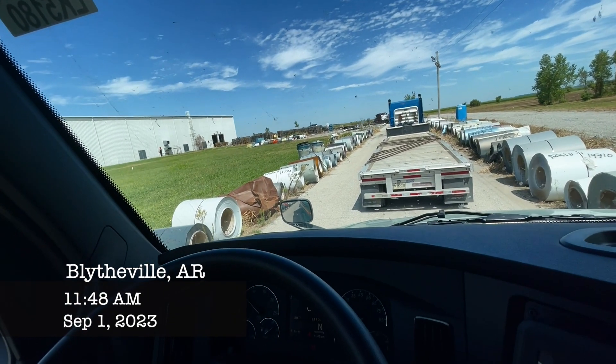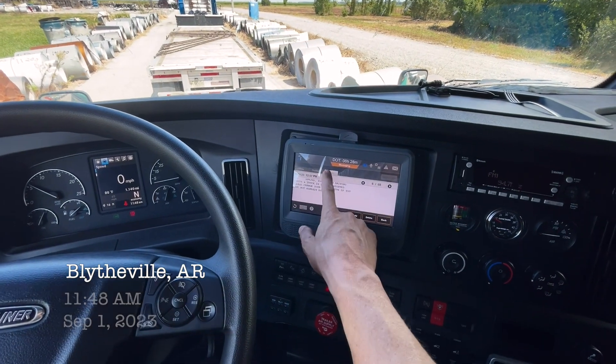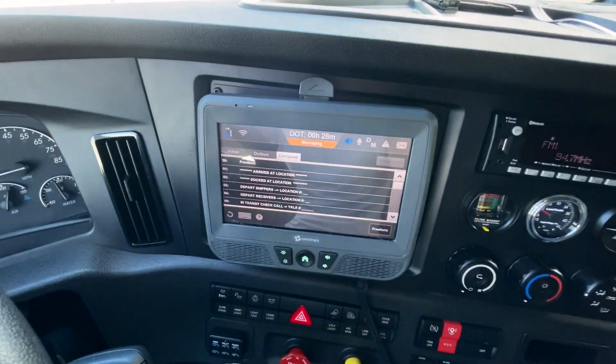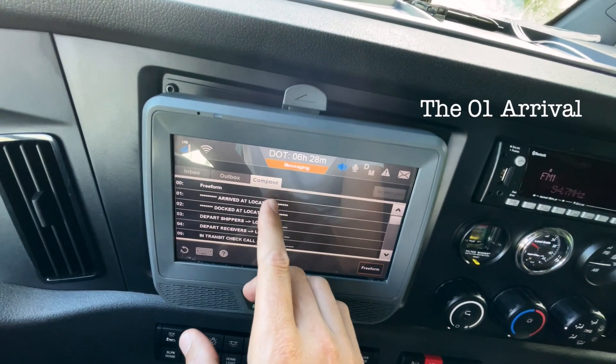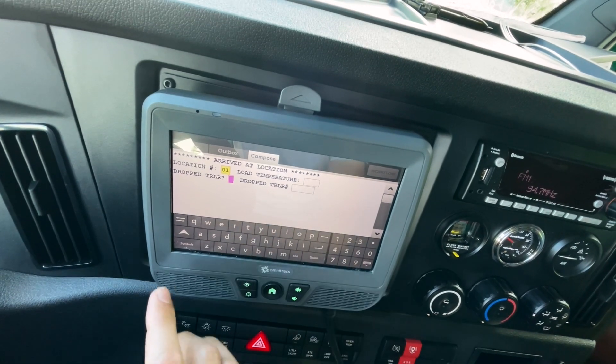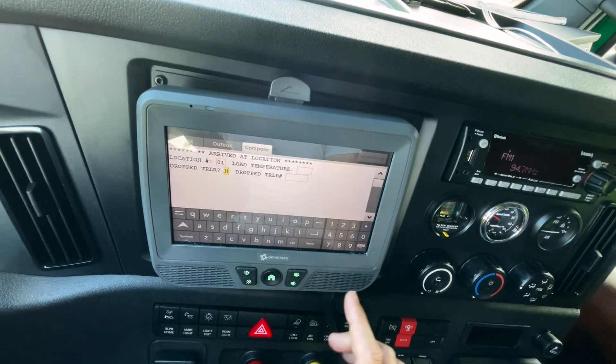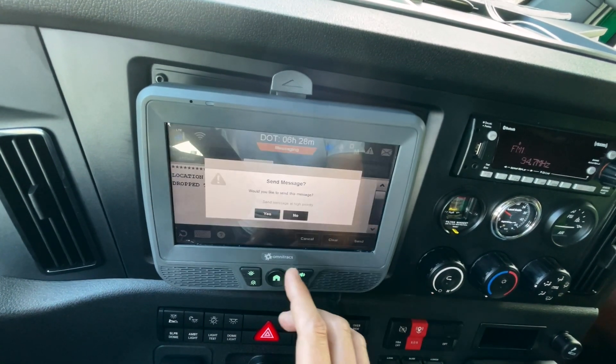We are now at the 01. Whenever we get to an 01, we got to do some things. First, we go into our messaging, go into our compose — you can see that we need to do our arrival, arrive at location. The 01, no drop trailer. Send. We got to get all our Hi-Viz and PPE on because this place is real particular about it — Hi-Viz, ear protection, eye protection, head protection, all of it.